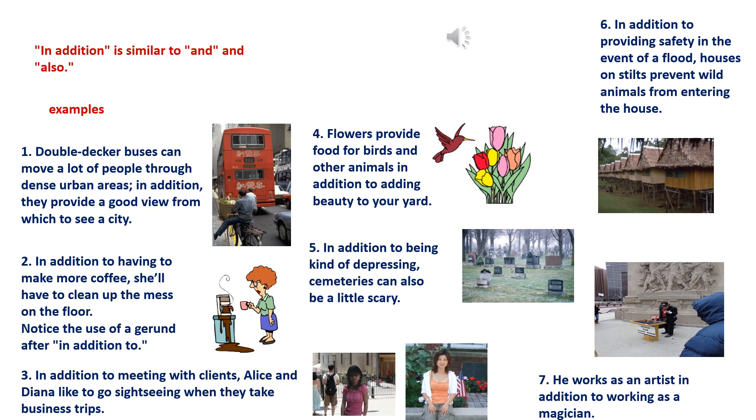5. In addition to being kind of depressing, cemeteries can also be a little scary. 6. In addition to providing safety in the event of a flood, houses on stilts prevent wild animals from entering the house.